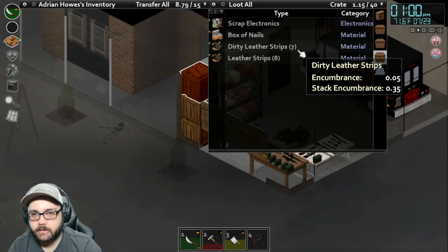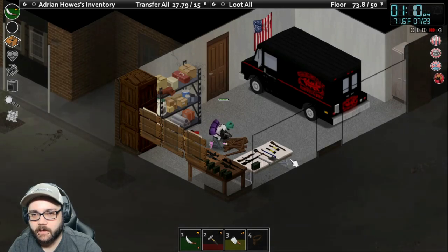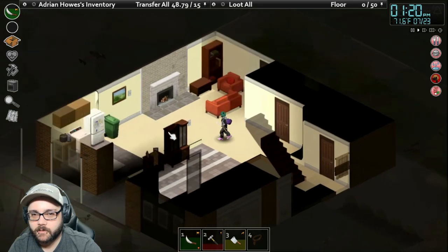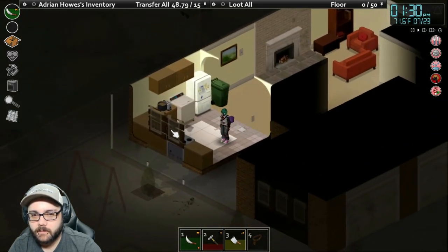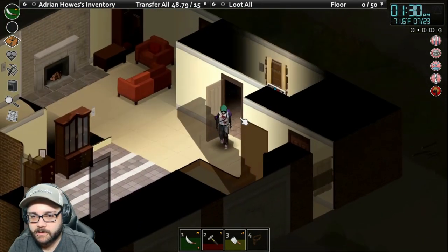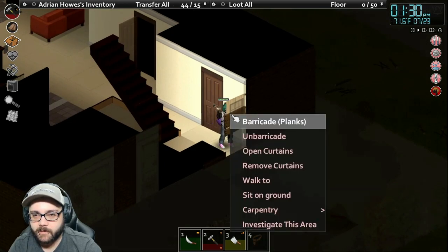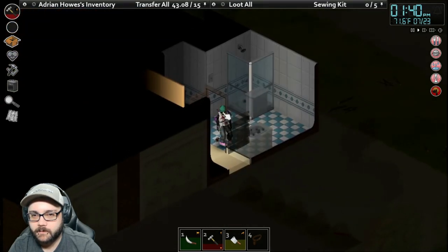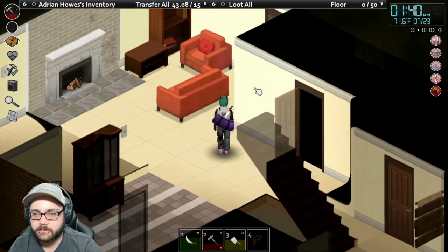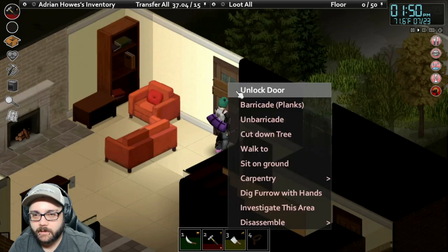I don't like going out when it's foggy too much if I can avoid it. Let's open this box of nails and grab as many as we can carry. Let's do some more barricading. I could barricade both doors up and then use the garage doors to get in and out. I figured out why I wasn't able to unbarricade windows on the survivor's house — I had a ball peen hammer, not a claw hammer. So I've got a regular hammer in my inventory now for that purpose.